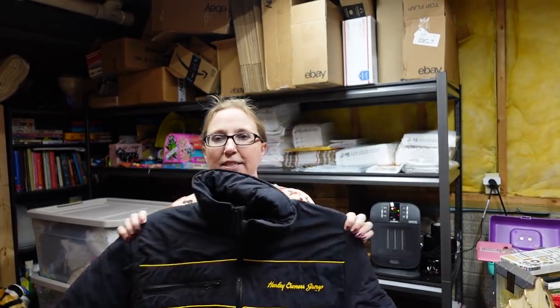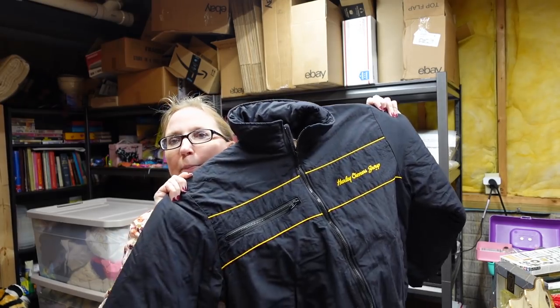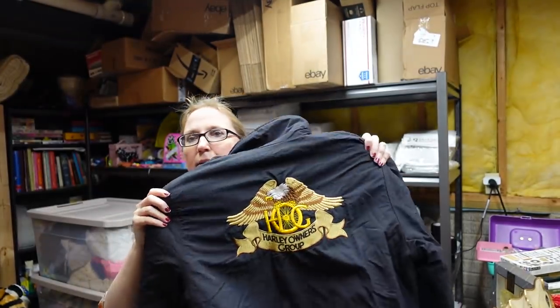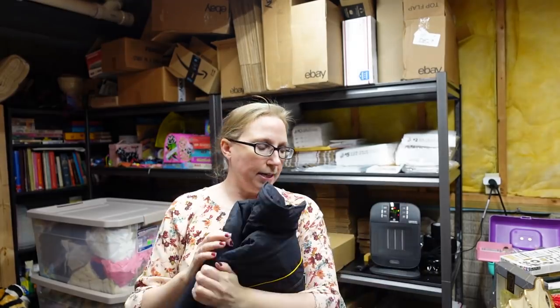Also at the fill-a-bag rummage sale, I got this jacket — a size medium Harley Davidson black bomber style jacket. On the chest it's embroidered 'Harley Owner's Group,' and then on the back it has an embroidery as well. I listed this as a buy it now for $59.99.